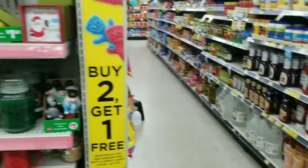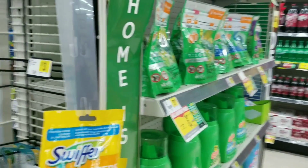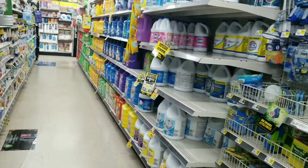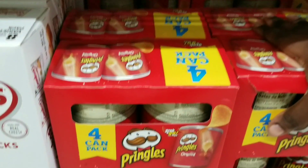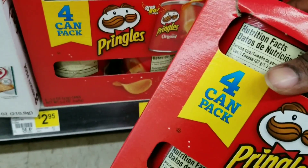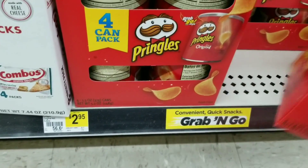This is Mama 757 Couponer and right now I'm doing some instant saving deals. Several people messaged me about the Pringles deal and commented in the comment section. The shorties said if you buy four of these and a soda, your total is going to be only a dollar and 80 cents — so that's what we're going to try.